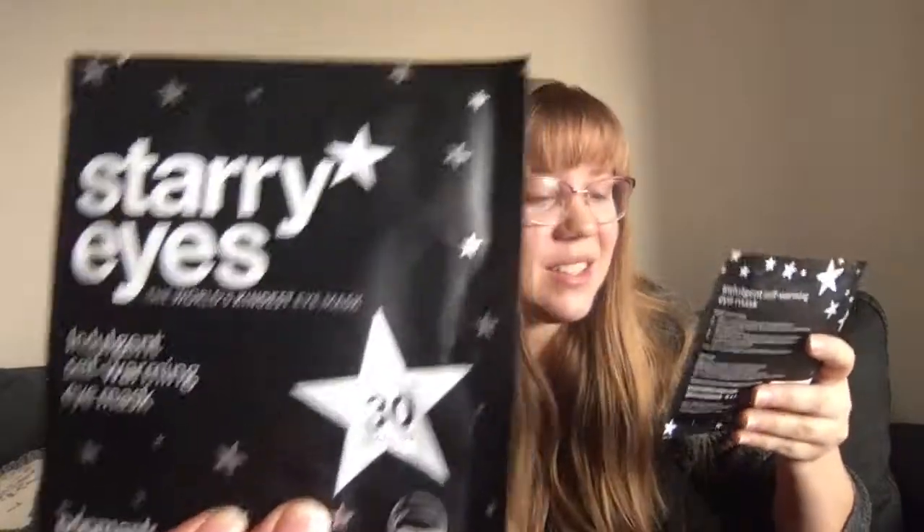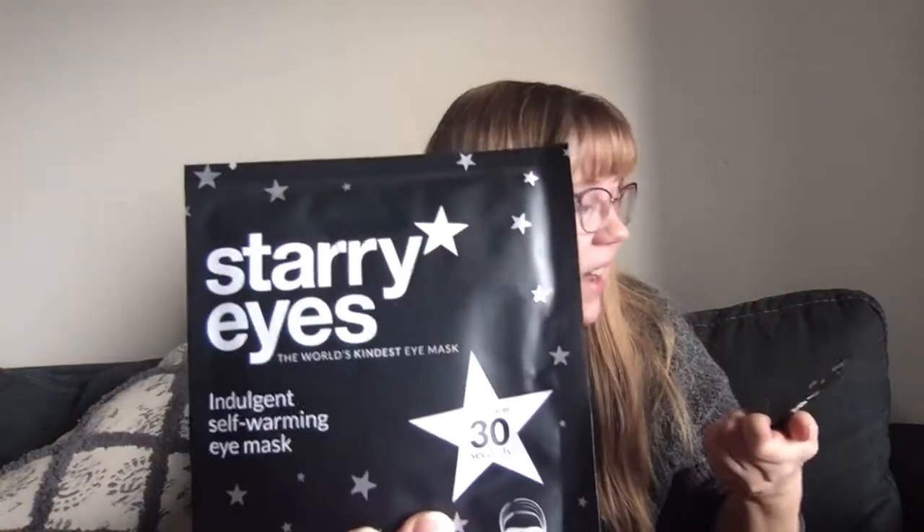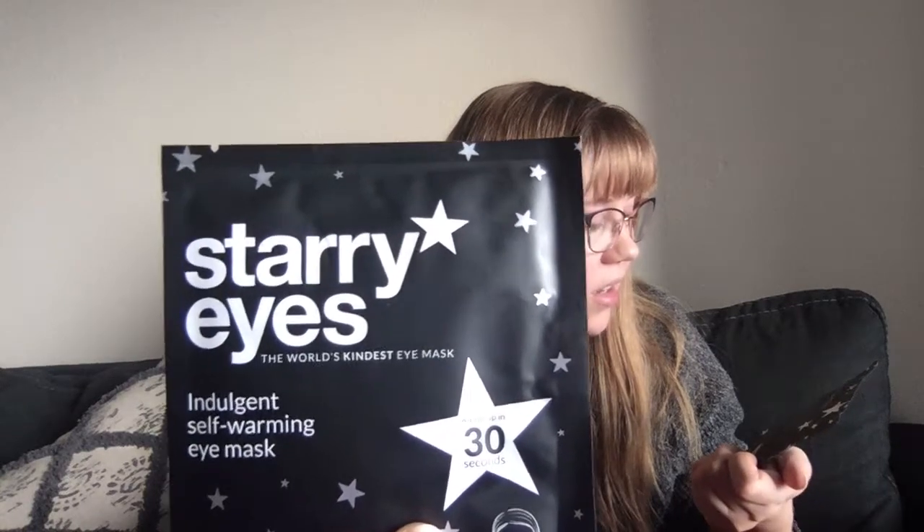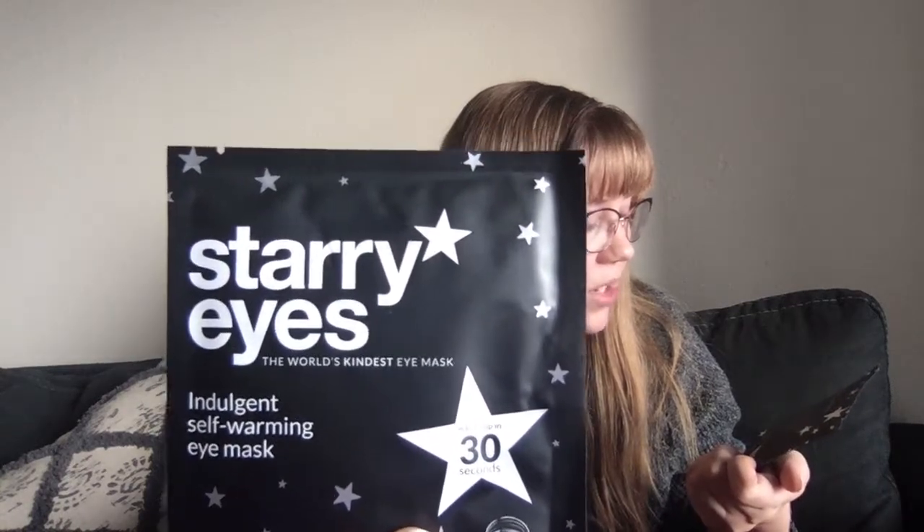Next we have two of these — they're Starry Eyes, The World's Kindest Eye Mask, Indulgent Self-Warming Eye Mask by Poth Mask. It says they warm up in 30 seconds and you can keep them on for up to 20 minutes. Those are kind of neat. I'll be excited to give that a try — I love trying different masks.